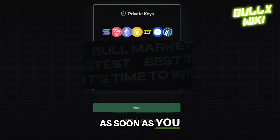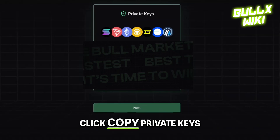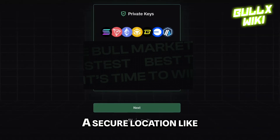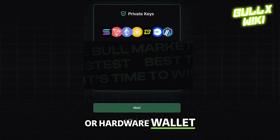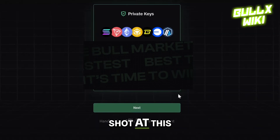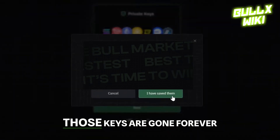So as soon as you see those keys, click 'copy private keys' and paste them into a secure location like an encrypted password manager or hardware wallet. Remember, you only get one shot at this. After you hit next, those keys are gone forever.